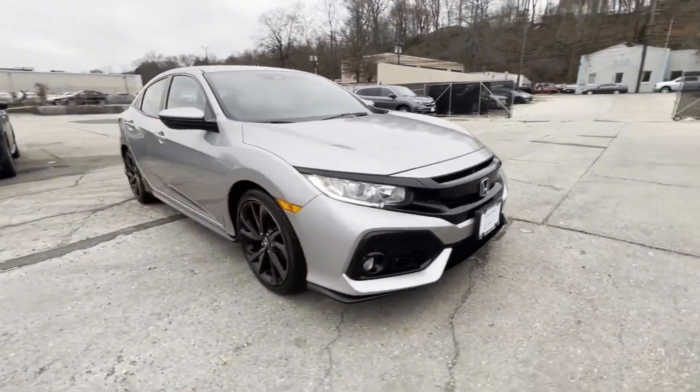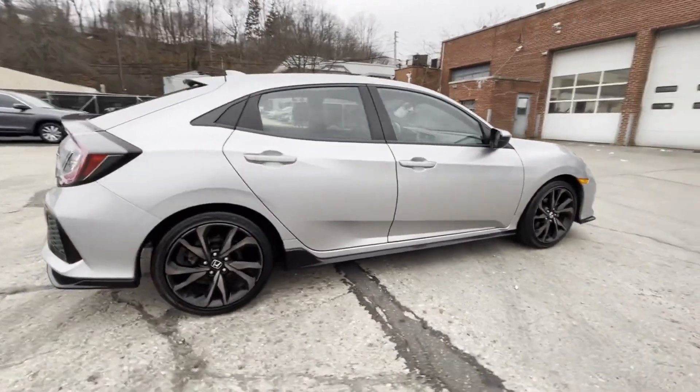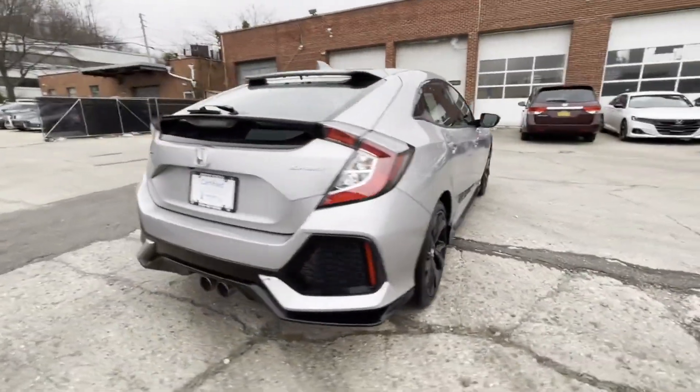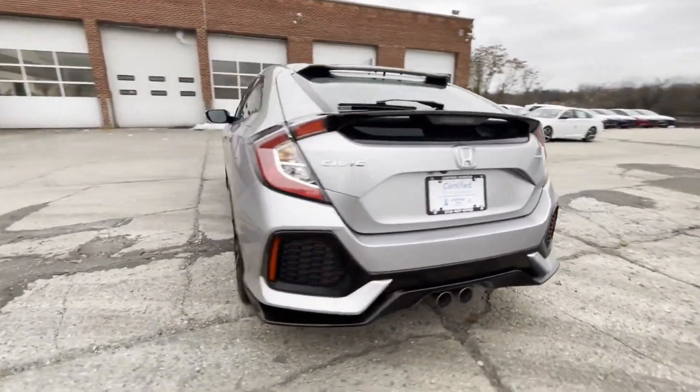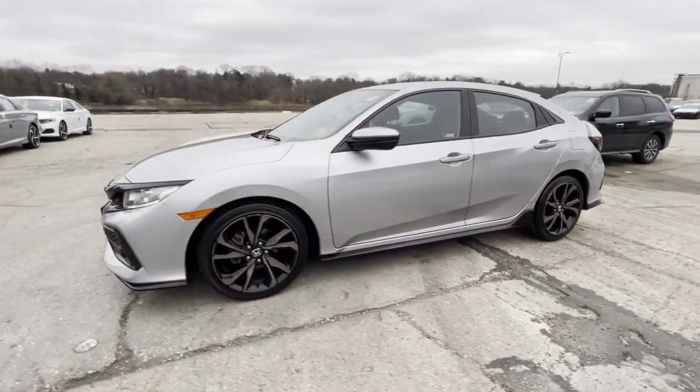2019 Honda Civic Hatchback. This sedan combines safety and comfort with style and performance. In addition to its fantastic fit and finish, you'll also get Lane Keeping Assist and Lane Departure Warning.